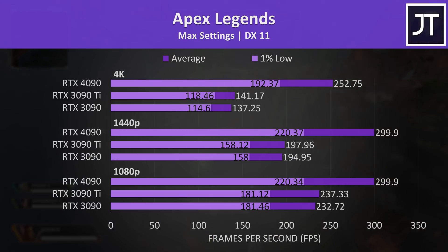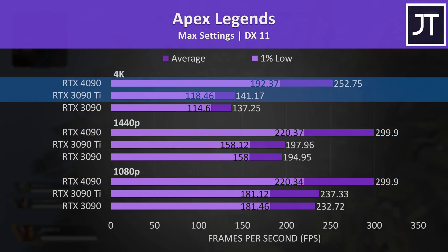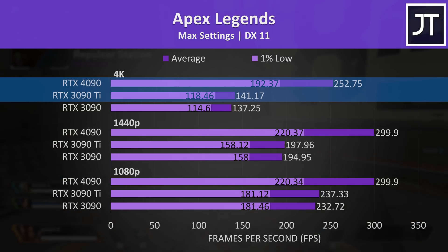Apex Legends has a 300 FPS frame cap even if you set the frame limit to zero. The 4090 was hitting the frame limit at both 1080p and 1440p, even with all settings set to maximum. At 4K the 4090 was reaching a 79% higher average frame rate compared to the 3090 Ti — the biggest improvement between these two GPUs out of all 25 games tested.